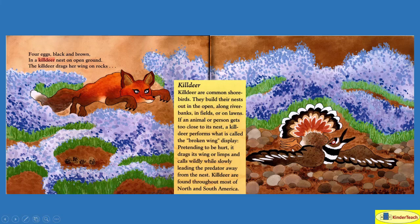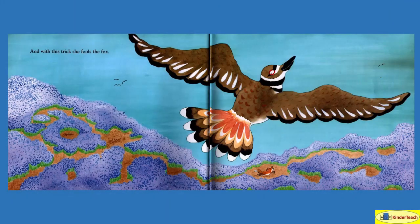So the killdeer pretends like it's hurt so that the fox or somebody that's hunting it does not pay attention to the eggs but follows the killdeer. And then when it gets away, it flies away and the fox has nothing. With this trick she fools the fox — she took off after she led the fox away from her babies.